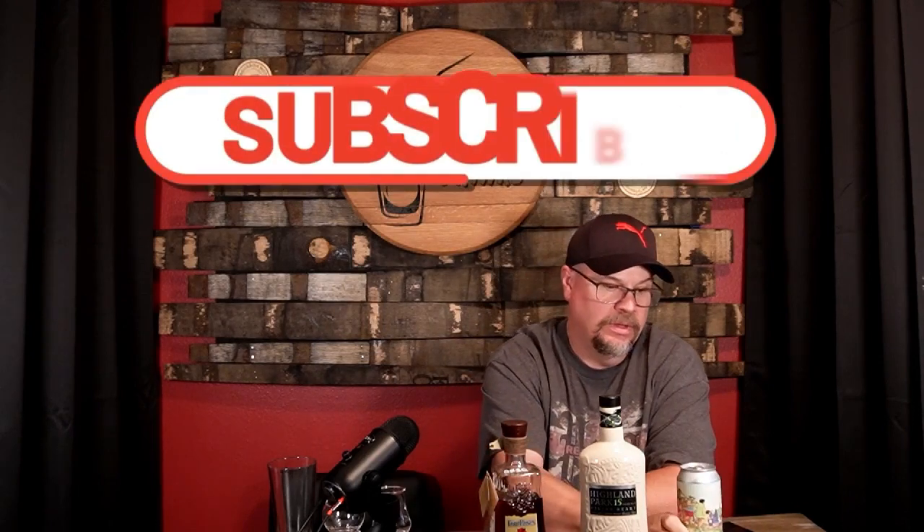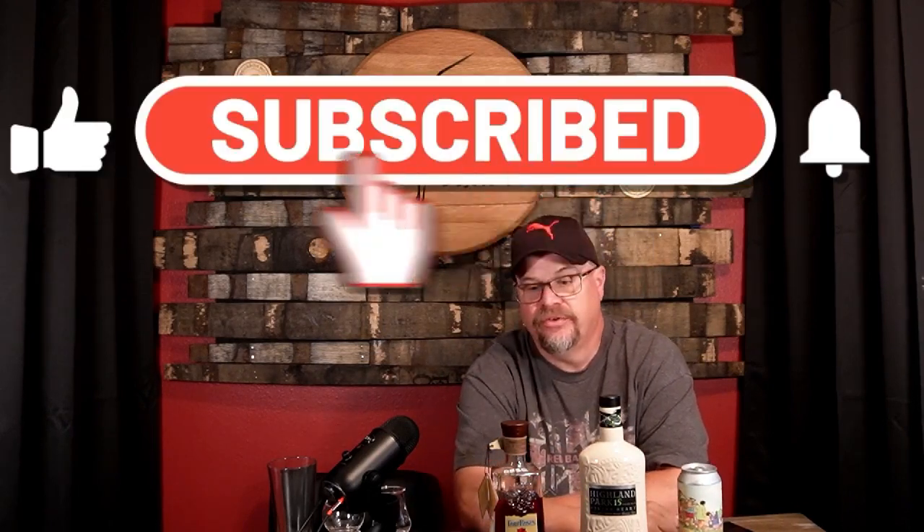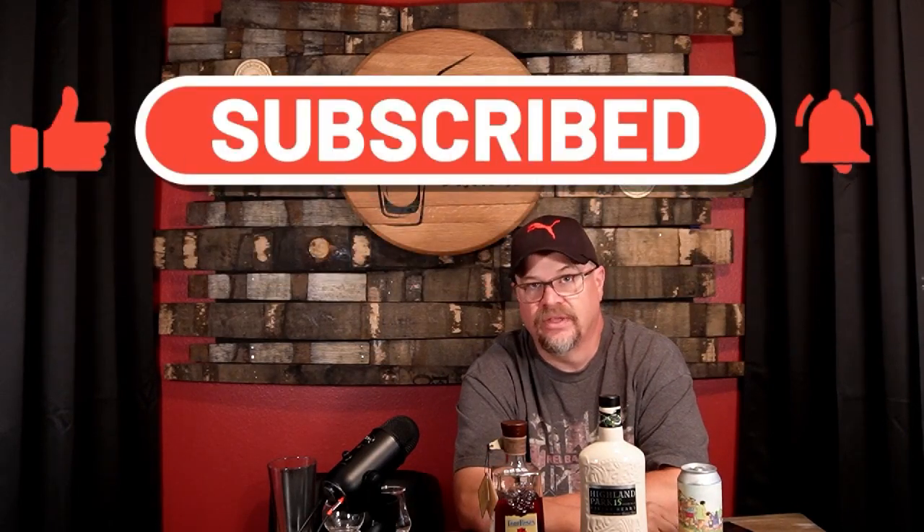Today we're going to review some Four Roses Single Barrel - I've got the OESQ here. We're going to review the Highland Park 15 Viking Heart. And from Main Mill Brewing in Missouri, we've got Beaches Will Be Open - a Mexican lager with agave syrup and lime. This all sounds pretty delicious to me, so let's get into it.